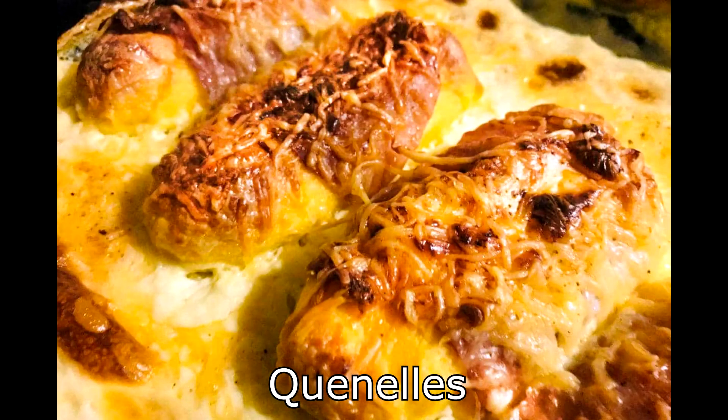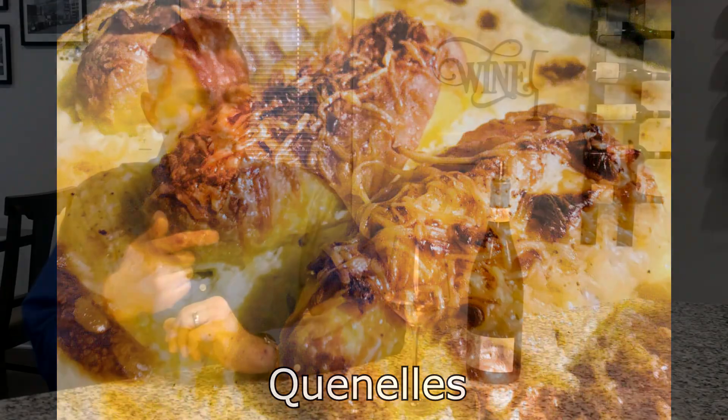Before we dive in, let's talk about some things Chenin Blanc pairs well with. Think light dishes — lighter meats, fish, chicken. Probably one of my favorite pairings is a native dish to the central Loire called quenelles, which are fish sausages that are quite savory and pair beautifully with this type of wine.